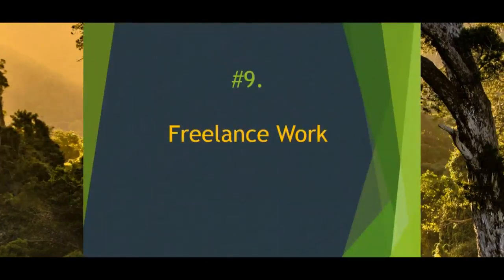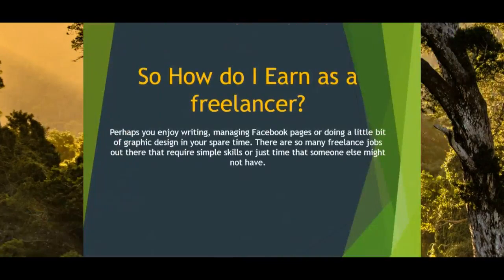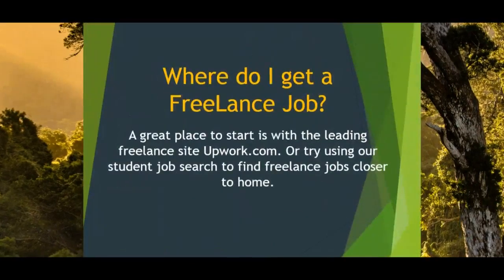Now let us look at another method: freelance work. A freelancer is a self-employed person who offers services to clients. Perhaps you enjoy writing, managing Facebook pages, or doing a little bit of graphic design in your spare time. There are so many freelance jobs out there that require simple skills or just time that someone else might not have. A great place to start is with the leading freelance site upwork.com, or try using student job search to find freelance jobs closer to home.